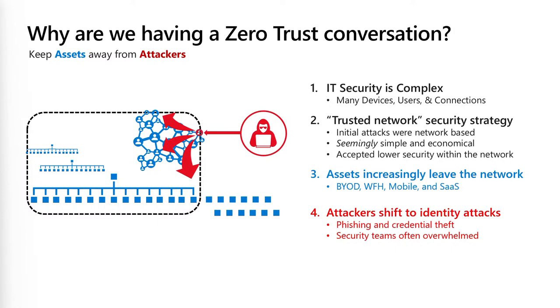Why are companies getting hacked? Well, we know IT is complex. When we started out, we were running around with discs fixing things, reinstalling computers. IT today is complex. We also saw with COVID that suddenly the network we used to work in — the secure network — stretched into our homes, our cars, cafes, wherever we were working.